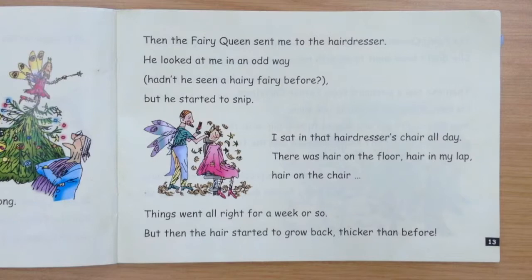Then the fairy queen sent me to the hairdresser. He looked at me in an odd way — hadn't he seen a hairy fairy before? But he started to snip. I sat in that hairdresser's chair all day. There was hair on the floor, hair in my lap, hair on the chair. Things went alright for a week or so, but then the hair started to grow back, thicker than before.